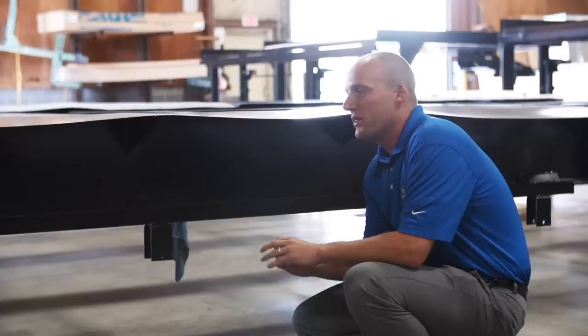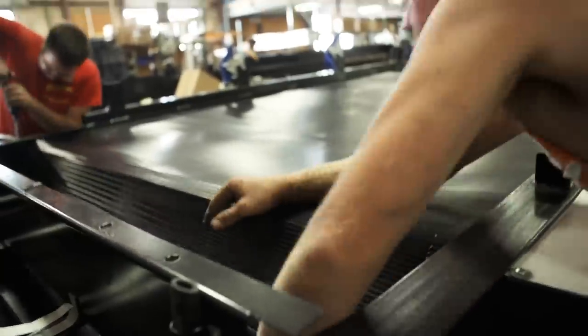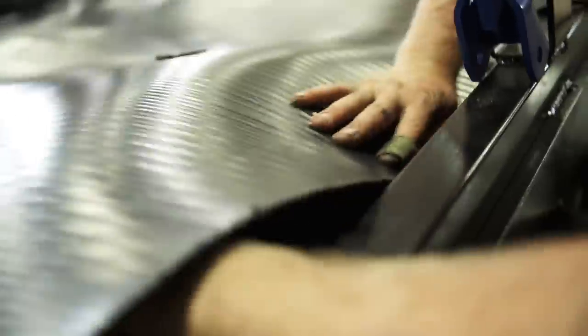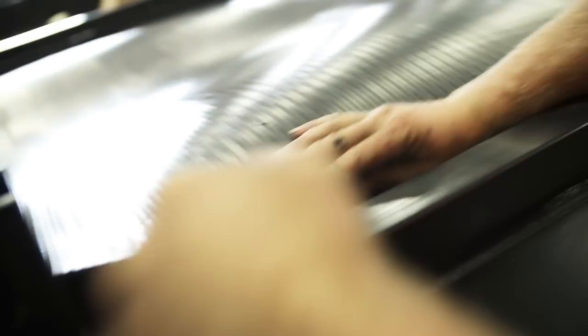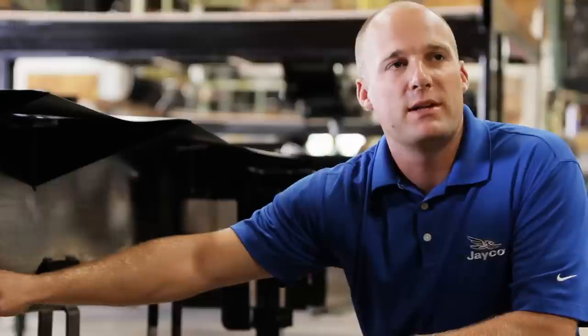A popular feature in the industry, especially in the fifth wheel segment, is what's called an enclosed underbelly. One thing that separates us from virtually everybody in the industry is how we install that underbelly material. We actually install L-brackets to the bottom portion of the I-beam on the inside, then slide the underbelly material to fit into the channel formed by that L-bracket.